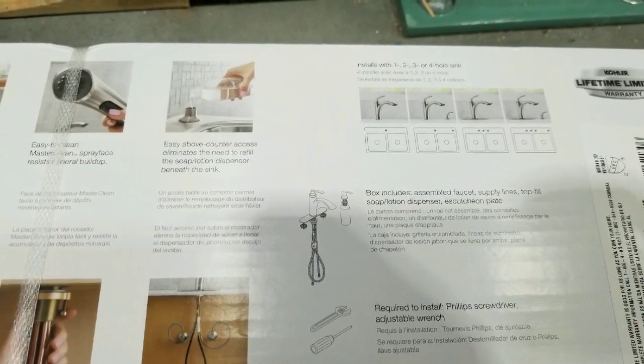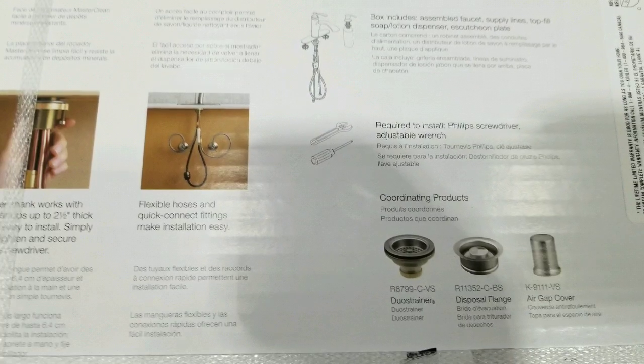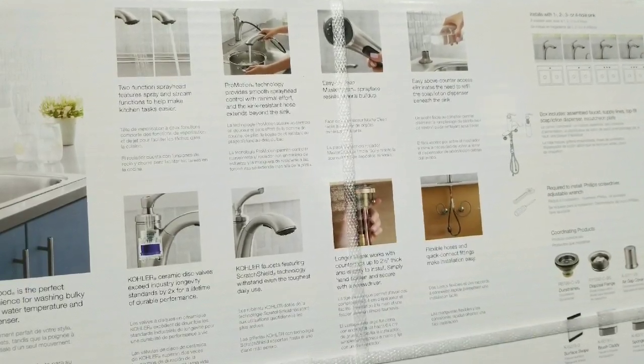In terms of the soap bottle, you can actually fill it from the top, which is nice — you don't have to go from the bottom. At the same time, all you really need is an adjustable wrench and probably a screwdriver and it's a pretty simple installation.